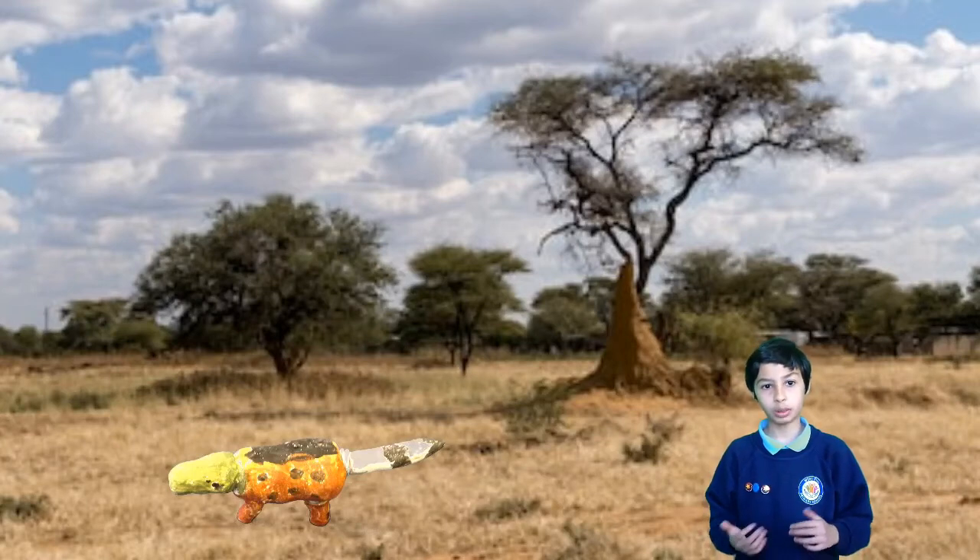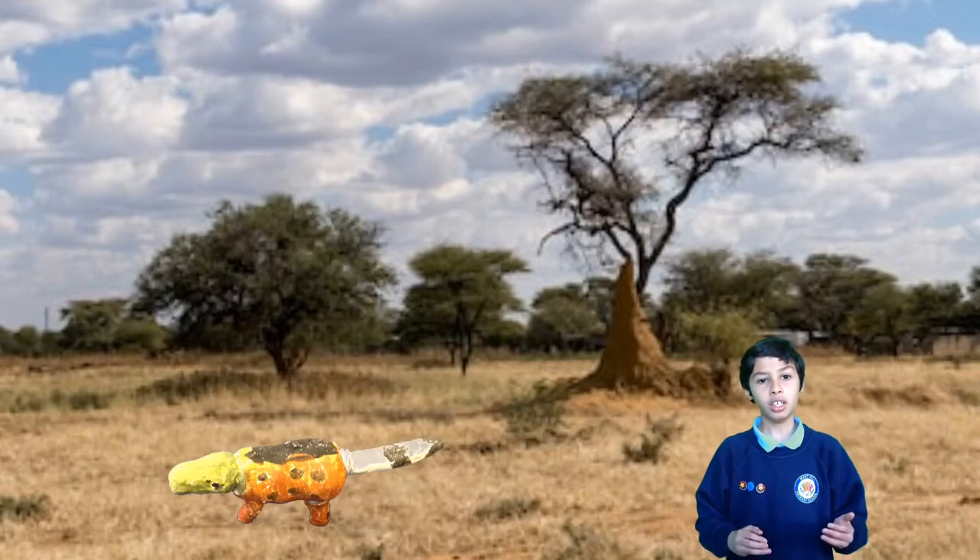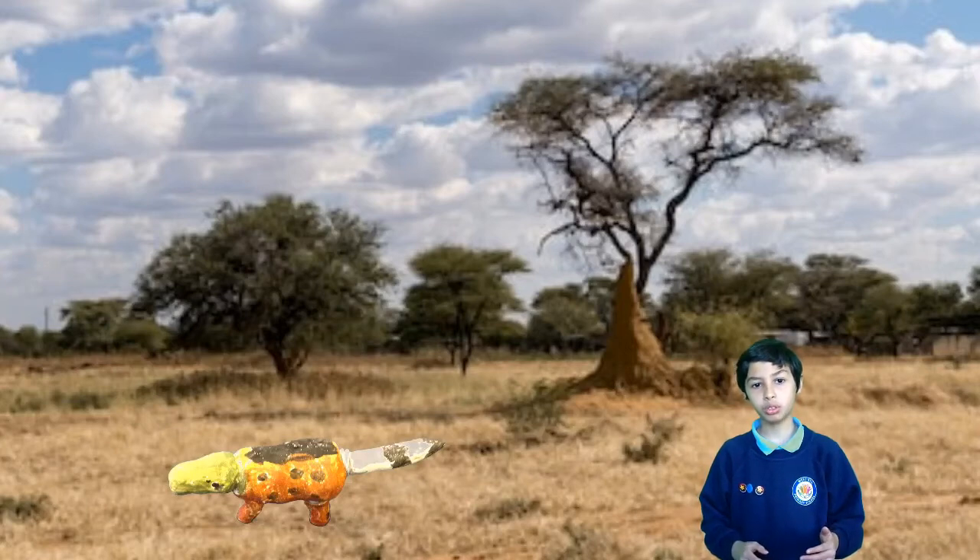Unfortunately for its prey, Bluetong Zephtors are brilliant predators. They will never lose their prey. They can run up to 80 miles per hour.